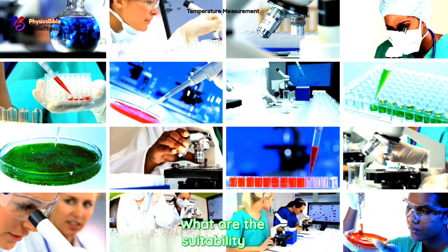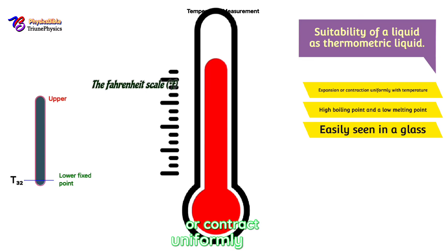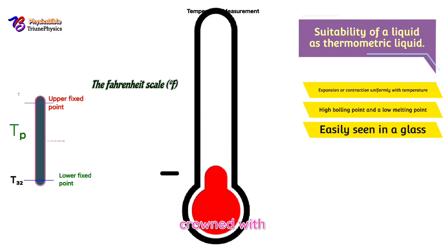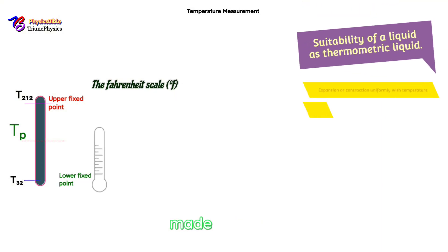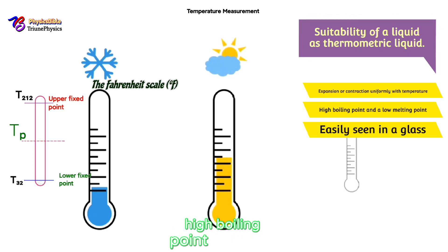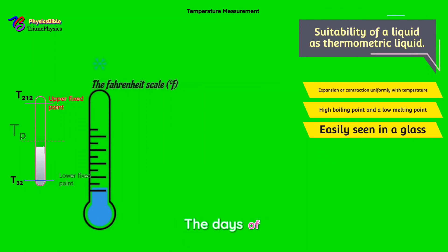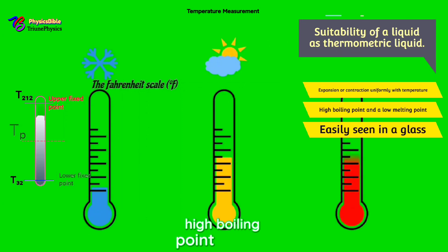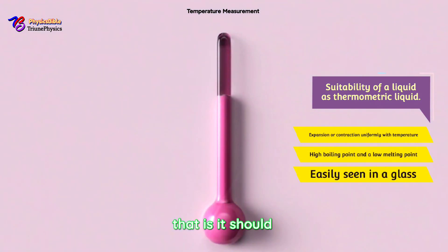What are the suitability criteria for a thermometric liquid? Number one: it should expand or contract uniformly with temperature — as in Hebrews 2:9, the divine thermometer made himself lower and was exalted, contracting and expanding uniformly. Number two: it should have a high boiling point and a low melting point — as in Job 30:27, 'my bowels boiled and rested not,' and Job 41:31, 'he maketh it deep to boil like a pot.'